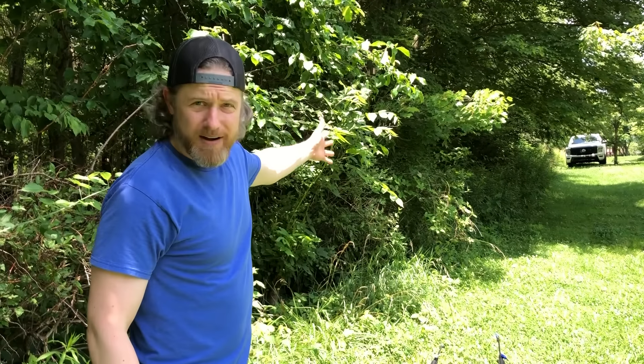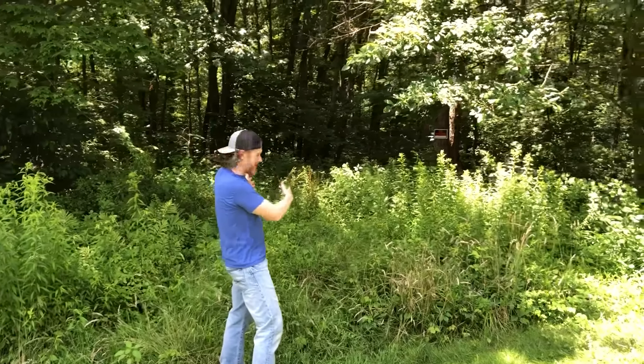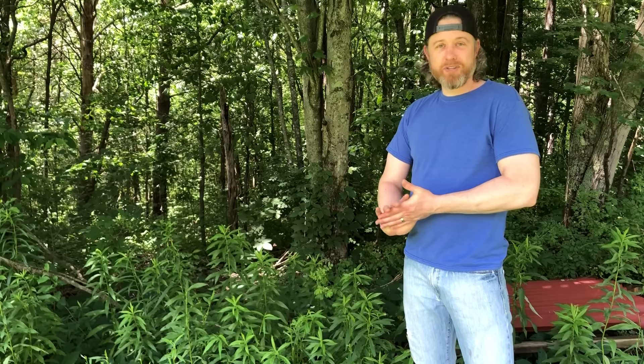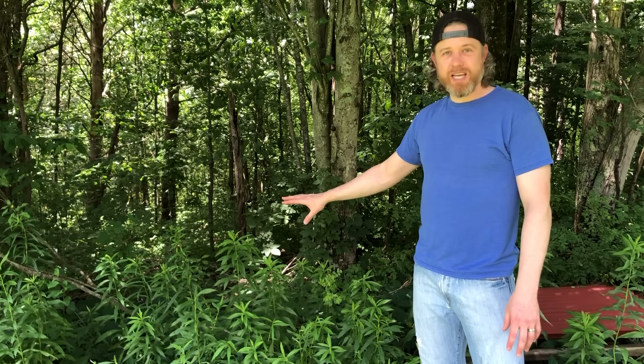All along the front of this property is poison ivy. This is my access road for the entire property basically. This is how I get into the property and it's like 40 feet deep of poison ivy. I thought this would be a good opportunity to experiment with some different poison ivy killers that aren't going to just totally vaporize all of this vegetation.